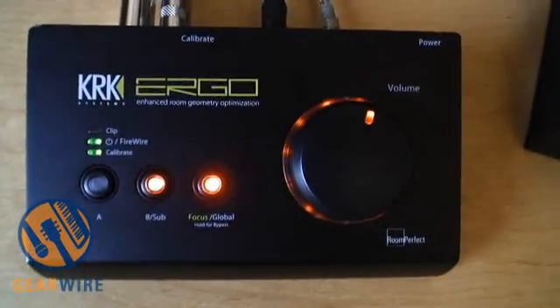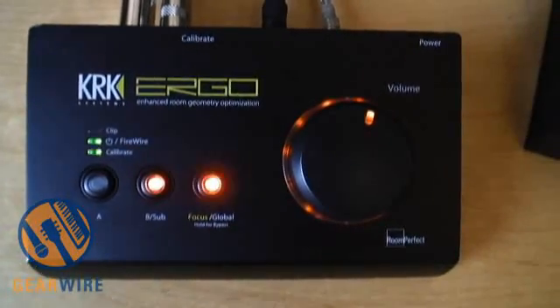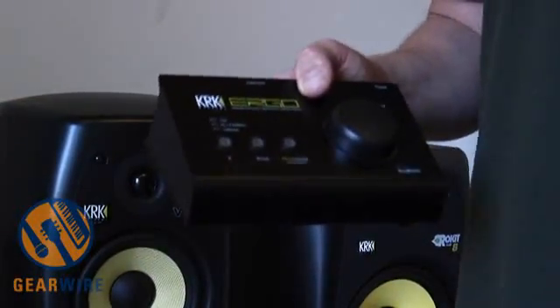That stores in two basic modes: a focus mode, which is when you're sitting in between the two speakers where you would be when you're mixing, or a global mode, which is an average of all the measurements around the room. So basically, it's one for the mixer and the other is for when you bring the band into the control room and everybody wants to hear it flat.